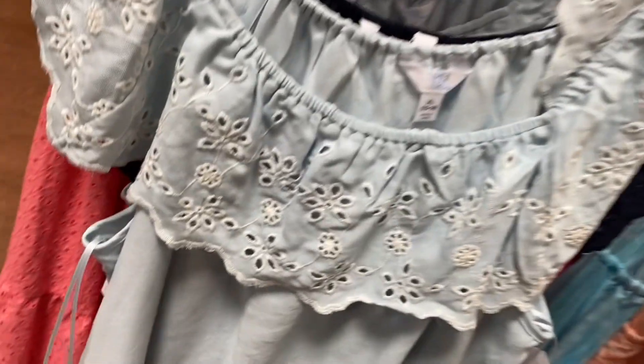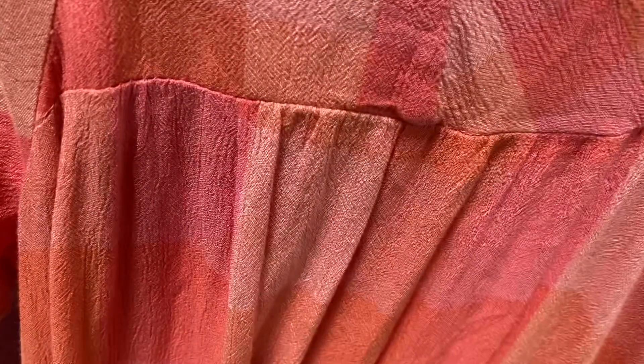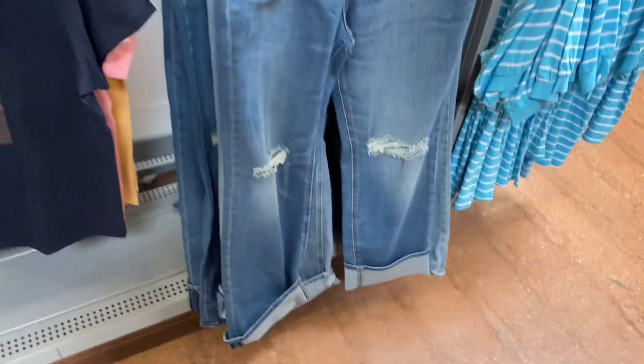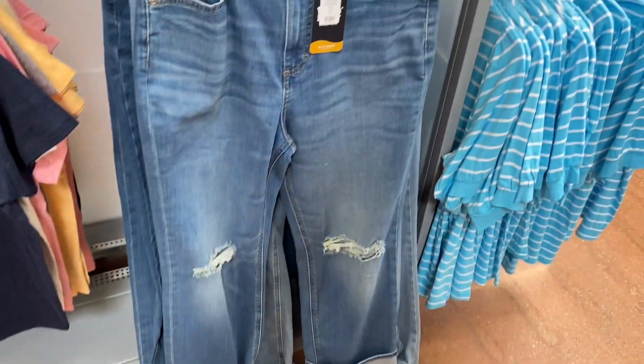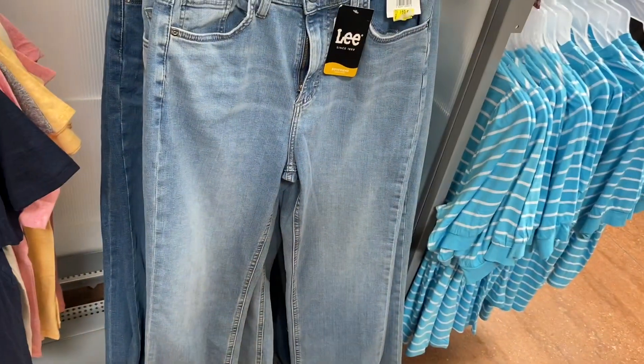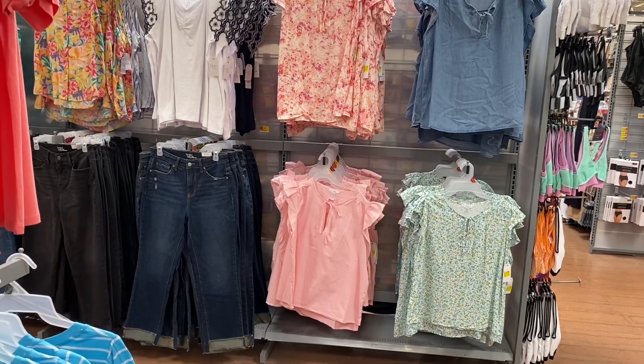They also have these dresses on clearance. The ones on the left are Time and True and are a little cheaper at $19. There's not a lot of Terra & Sky plus-size clothes on clearance at my store — this one's going for $9 instead of $30. These Lee jeans I showed recently with cuffed bottoms and distressing are now on clearance for $19 instead of $29 or $30. You can also get them in a lighter wash.